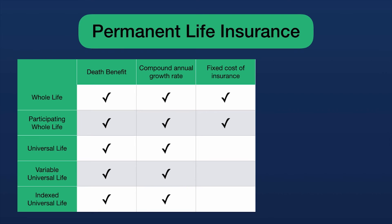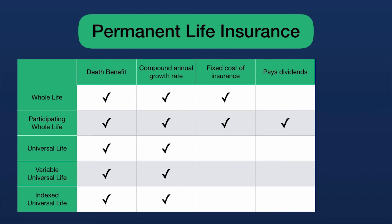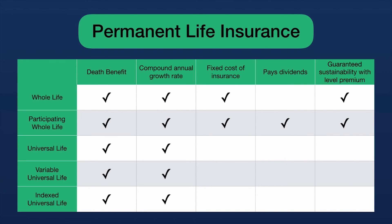For fixed cost of insurance, only two qualify: the whole life policies. Universal life insurance policies are built on a chassis of yearly renewable term — the most expensive type because of that stair-stepping premium. That means they have an increasing cost of insurance, not a fixed one. For dividends, only one policy qualifies: the participating whole life insurance policy.